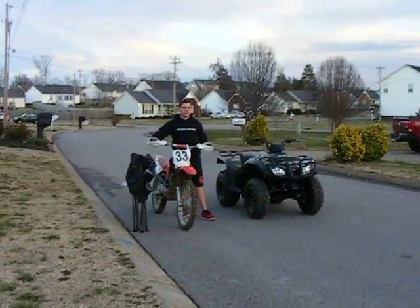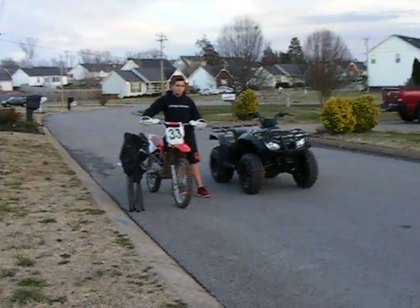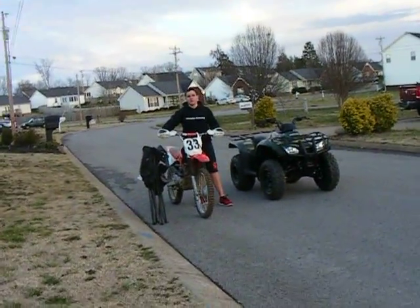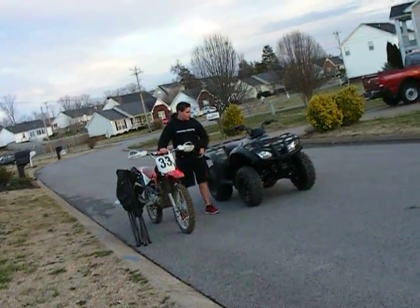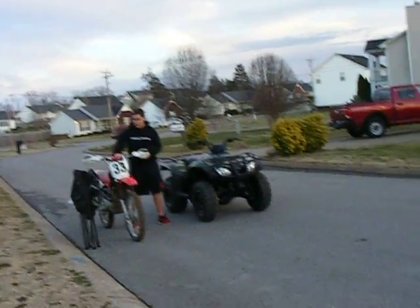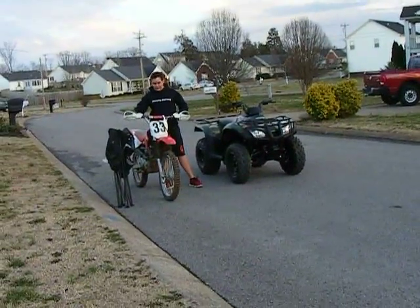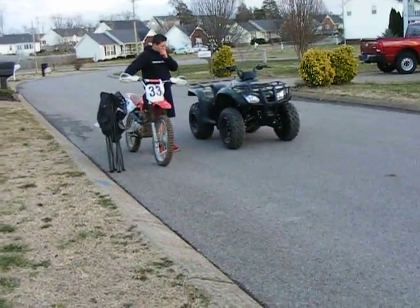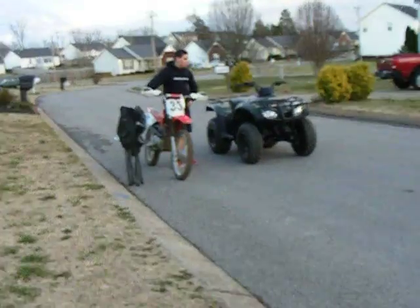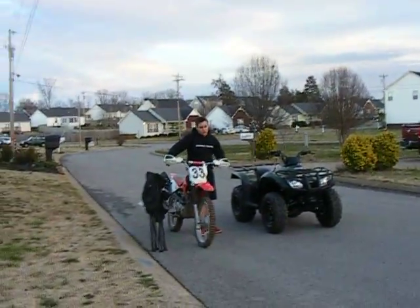Okay classmates, I'm back. For my second law — Newton's Second Law — which basically states the acceleration of an object depends on its mass and force. So I have two objects here: a 2012 Honda Recon 250 and a 2006 Honda CRF 100. This bike weighs about 174 pounds with gas in it, and this bike weighs around 523 pounds with gas in it.